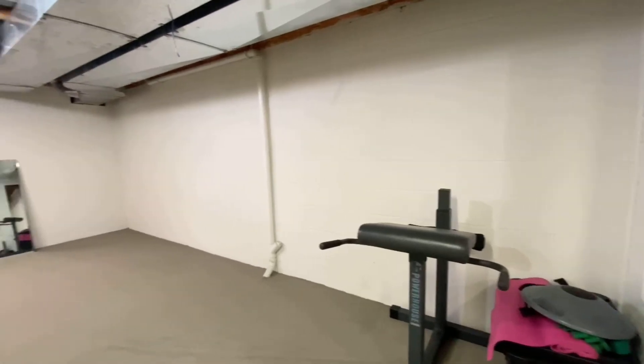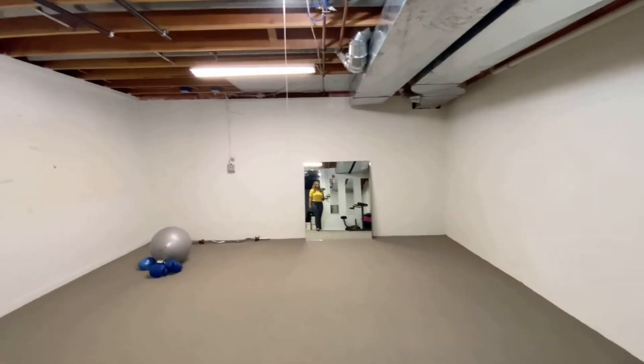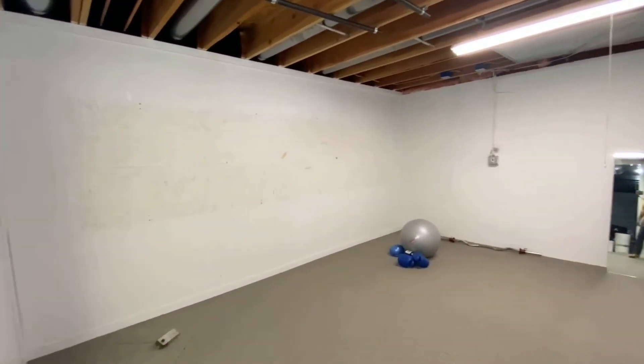Let's check out this room — semi-finished, blocks painted, being used as a gym. Lots of potential in this basement.